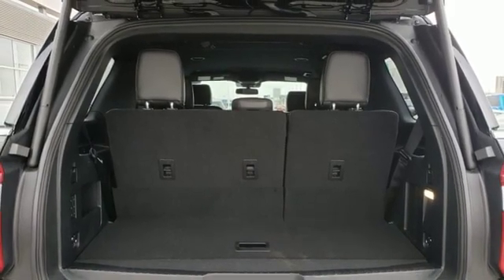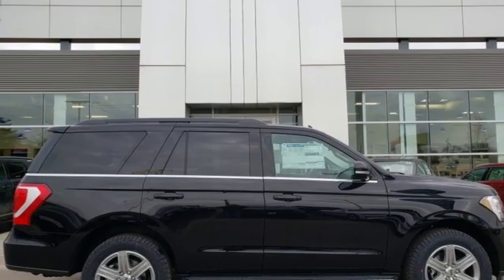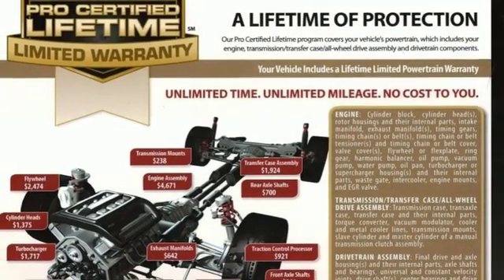Heated steering wheel, automatic transmission, hands-free lift gate, electronic shift on the fly, and twin-turbo V6 engine.